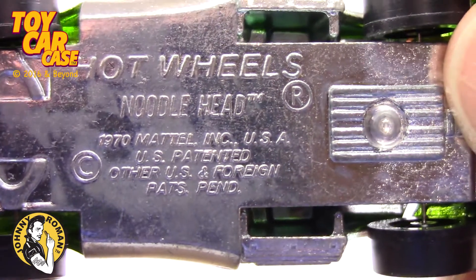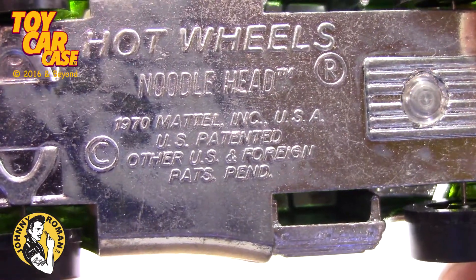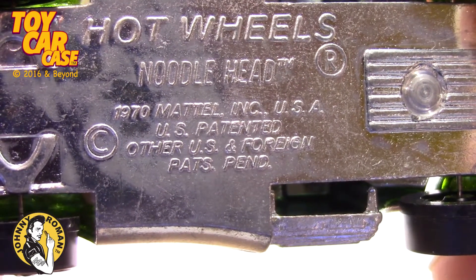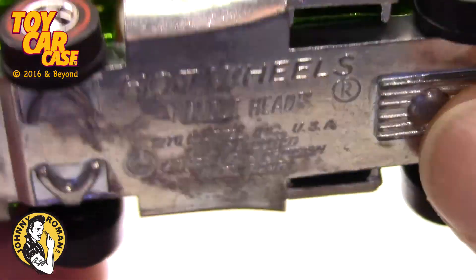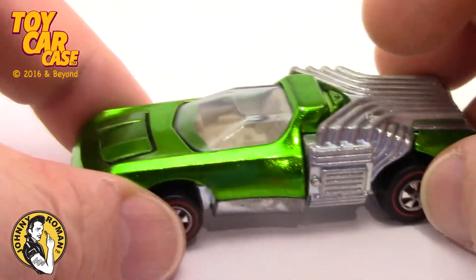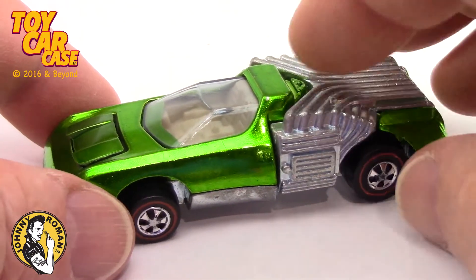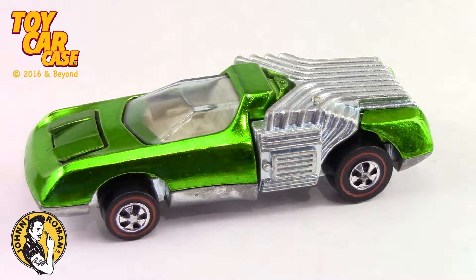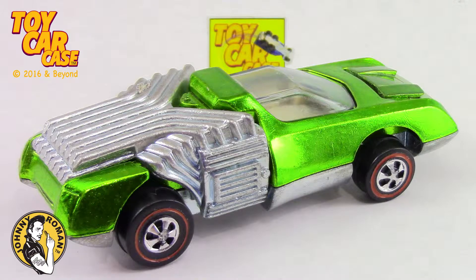Look at that Hot Wheels Noodle Head 1970. Who wants to go on a night run with me flowing through the streets on this baby? Look at that Noodle Head with 16 pipes.